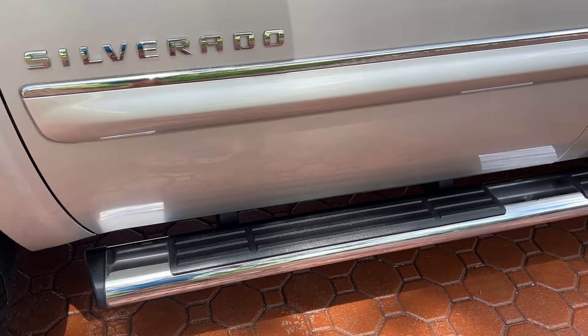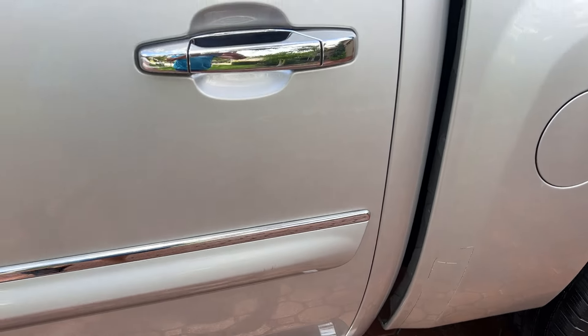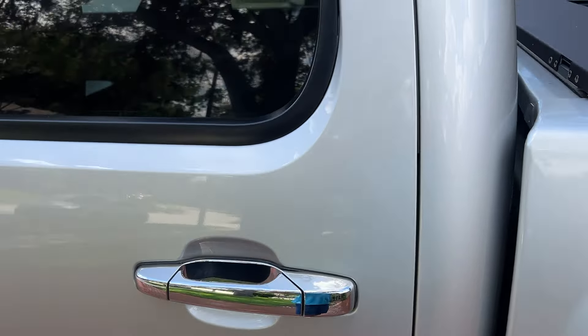Well folks, here is your opportunity to get it. This is, without a question, the nicest used four-wheel drive full-size half-ton pickup truck that we have ever had a chance to sell anybody here at Divine Fine Motors going on 15 years. This truck is a five out of five. There is not a spot, a blemish, a mark hardly on it anywhere.